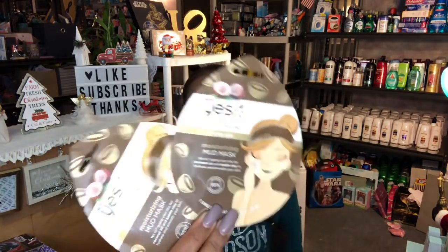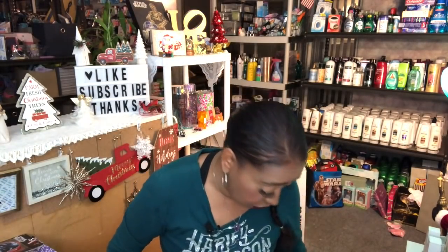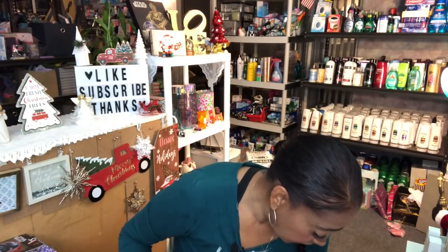I was excited because they had the Yes To Hydrating Mud Mask for dry skin. I bought two — they were stocking more so hopefully when I go back I'll find different varieties. These usually run around $3.49 at CVS and $2.99 at Target, so picking them up for a dollar is a great deal. This makes an excellent stocking stuffer.